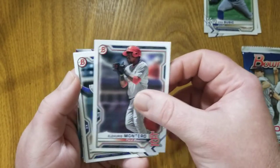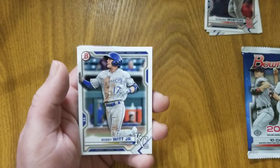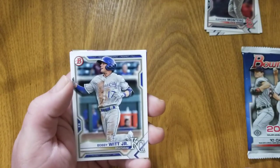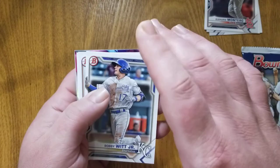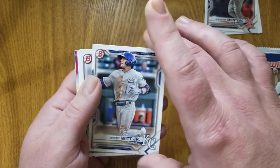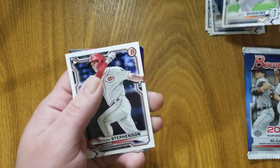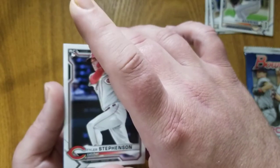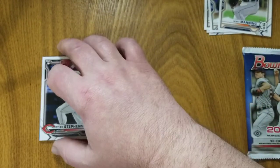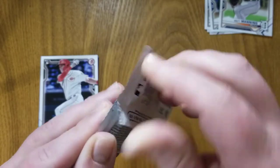Montero for the Cardinals. And there's a nice one — not a first Bowman but another good card — Bobby Witt Jr., who should be up probably sometime this year for the Royals. Matt Manning, and there's the Tyler Stevenson. You know what, let's save all of our chrome for last and get into pack number two.